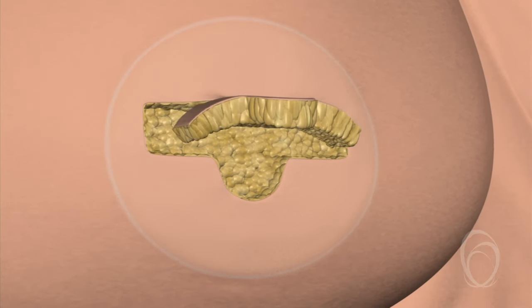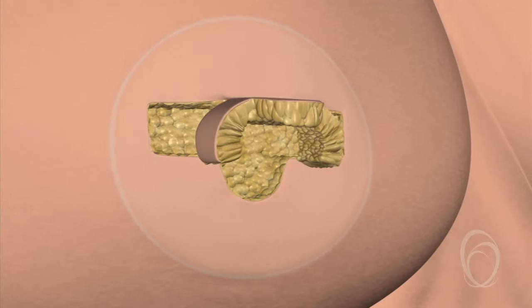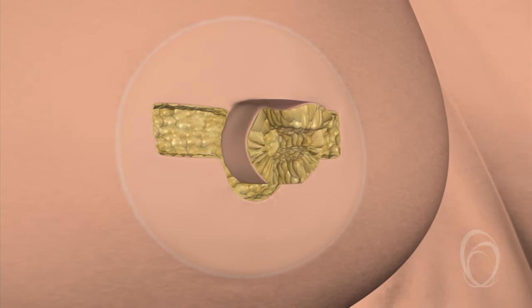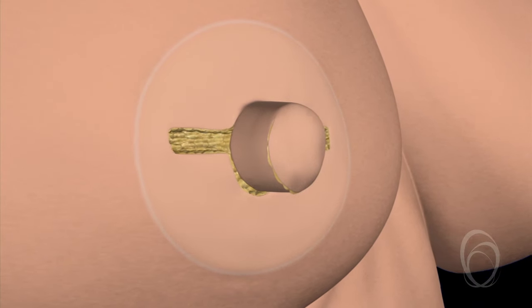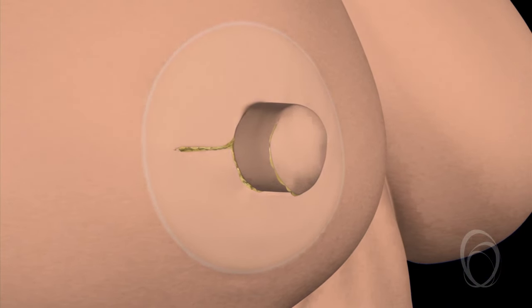This procedure can be done under local anaesthetic, which means you will be awake for the procedure. Nipple reconstruction can be done in a day case theatre, which means you can go home the same day.